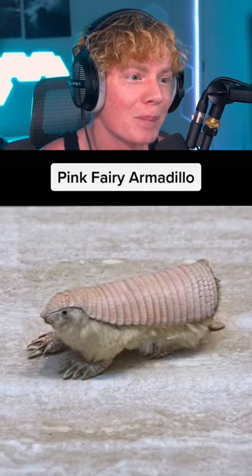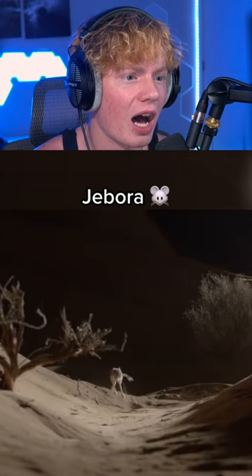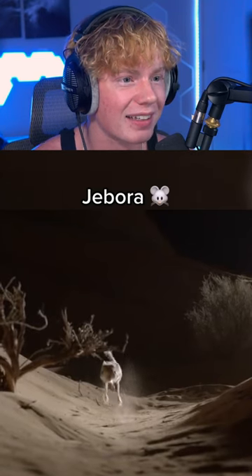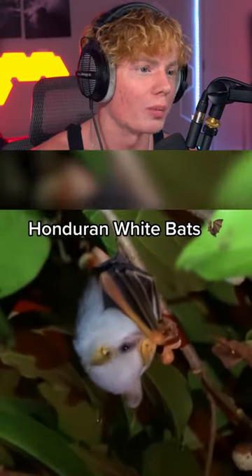Pink Fairy Armadillo. Nah, bro. Why does he have like a toenail on top of his head? What? Why does this rat have legs? What the heck is that thing? All these animals are ugly. I'm sorry, but they're all ugly.